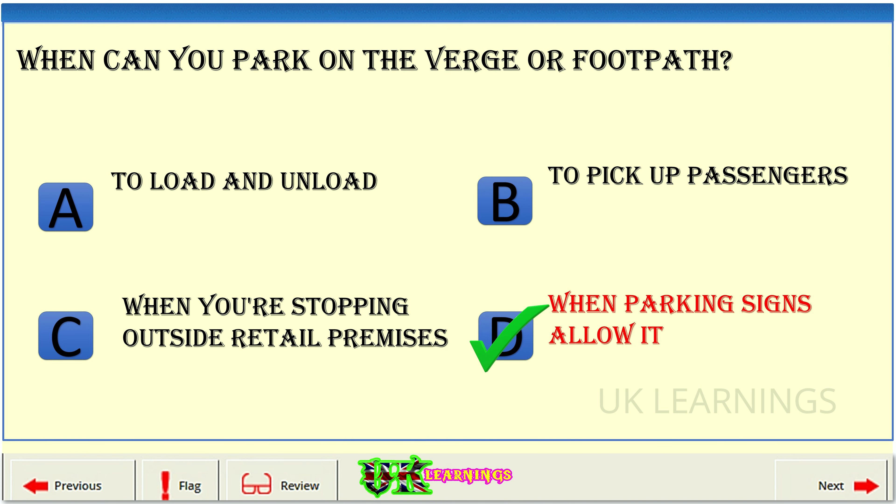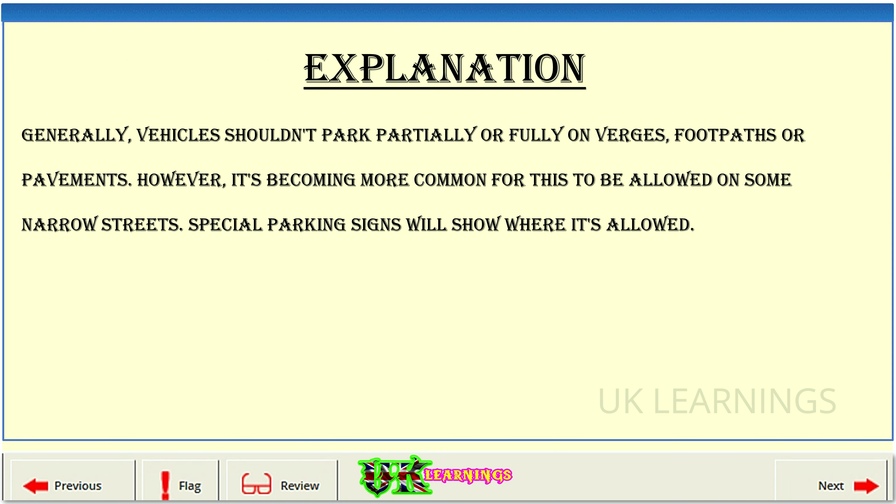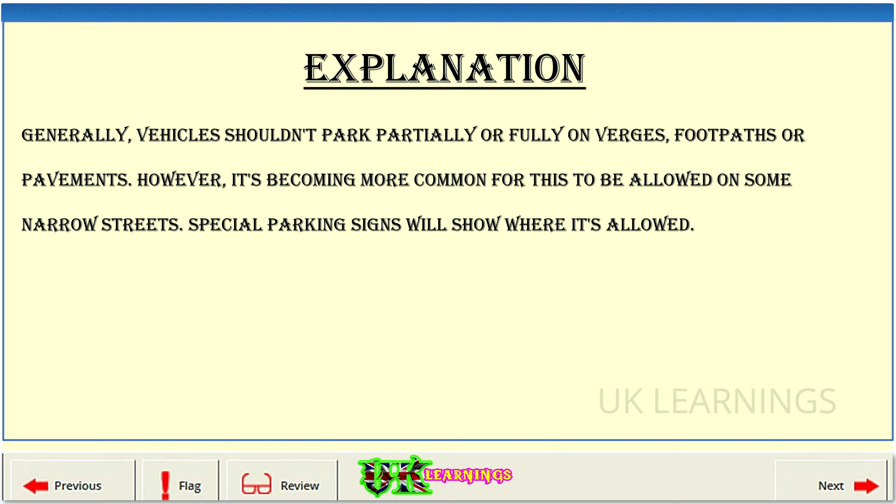The correct answer is D: when parking signs allow it. Explanation: generally, vehicles shouldn't park partially or fully on verges, footpaths or pavements. However, it's becoming more common for this to be allowed on some narrow streets. Special parking signs will show where it's allowed.